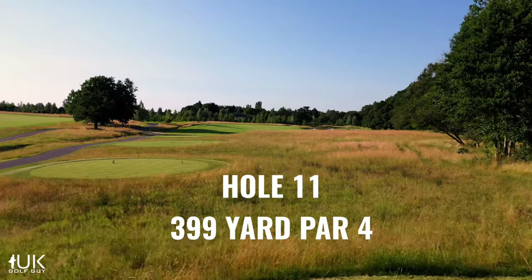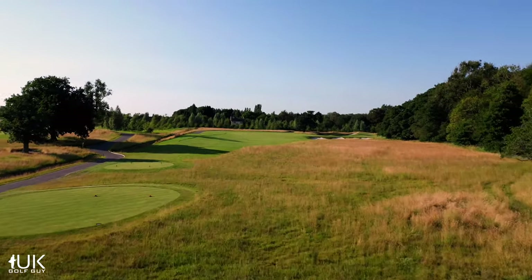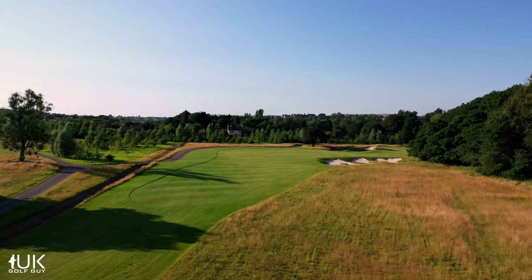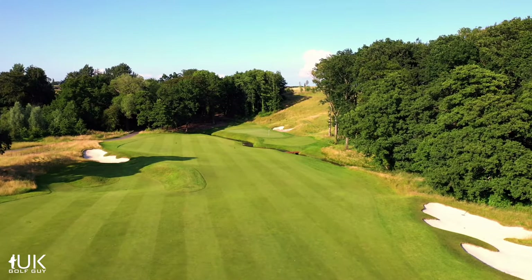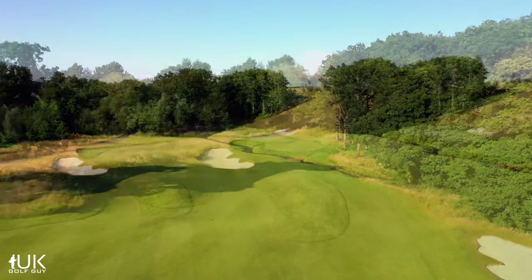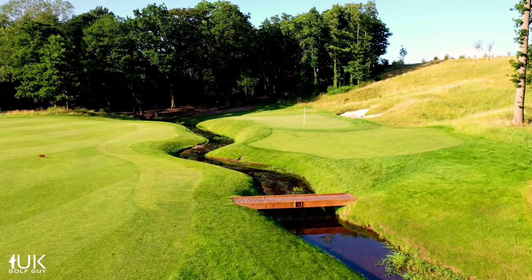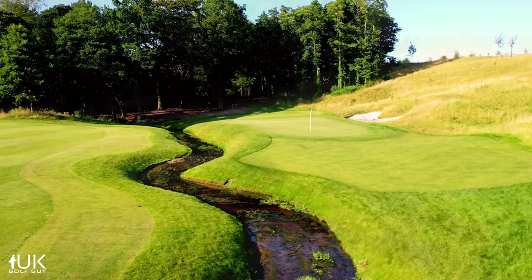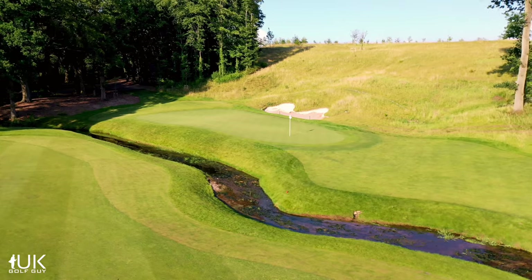Once you get over the fescue grass, the 11th at the JCB could be considered an homage to Augusta. From the tee you will have the choice of how much of the inside corner of this dogleg to cut off. If you're bold and go over the bunker on the right, you'll just have a wedge in, but go too far right and the punishment is severe. Correct clubbing with your approach is vital. Alder's Brook, short of the narrow green, will gobble up many a ball, but there are problems long too.